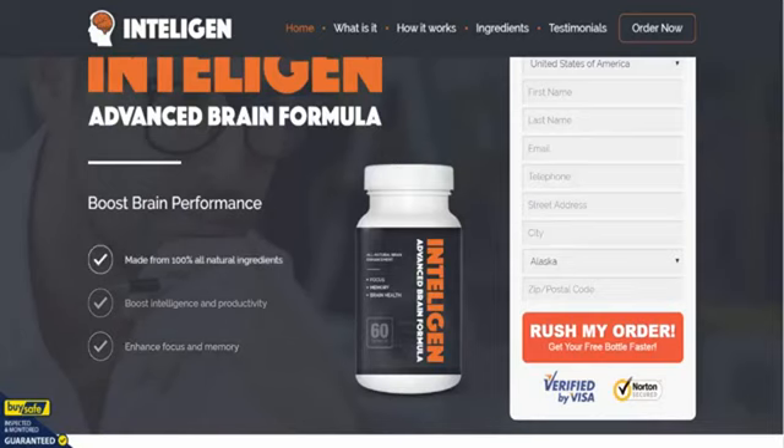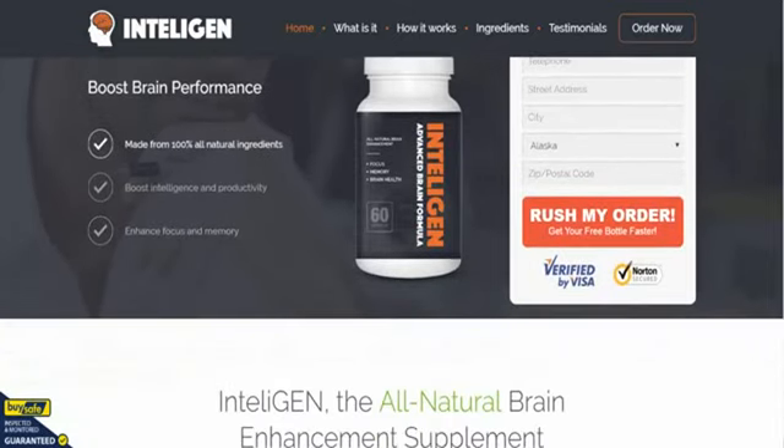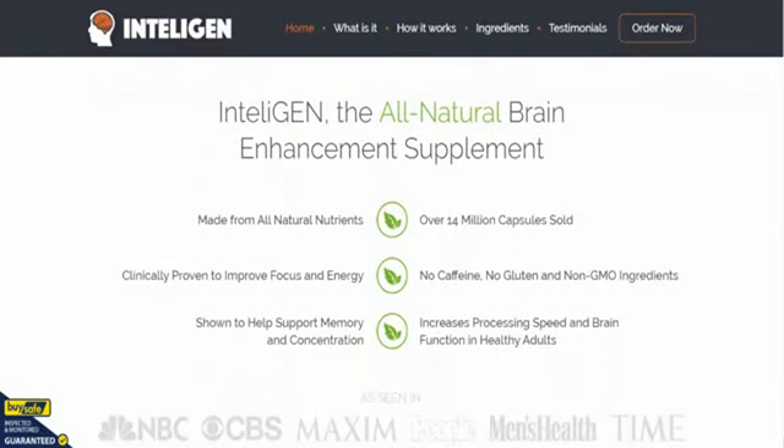To be honest, this is probably a fantastic replacement for a previous nootropic known as Brain Fire, which was very, very popular. Inteligen has come along and pretty much replaced it. As you can see on the rest of the page, it's made from all-natural ingredients and clinically proven to improve your focus and energy.